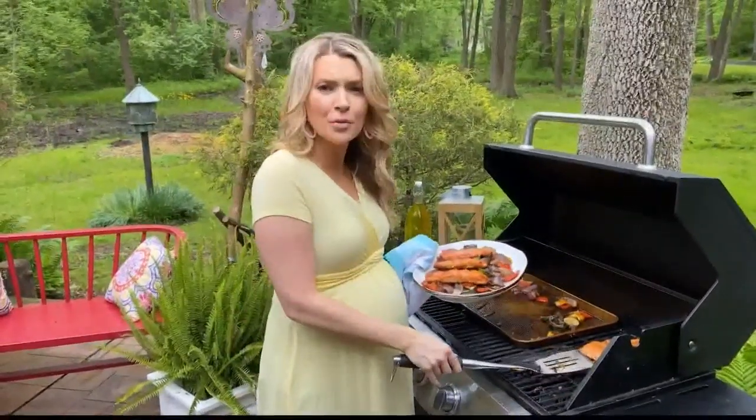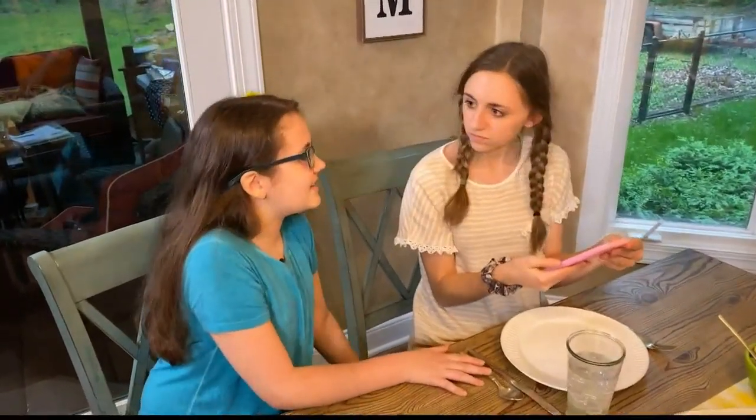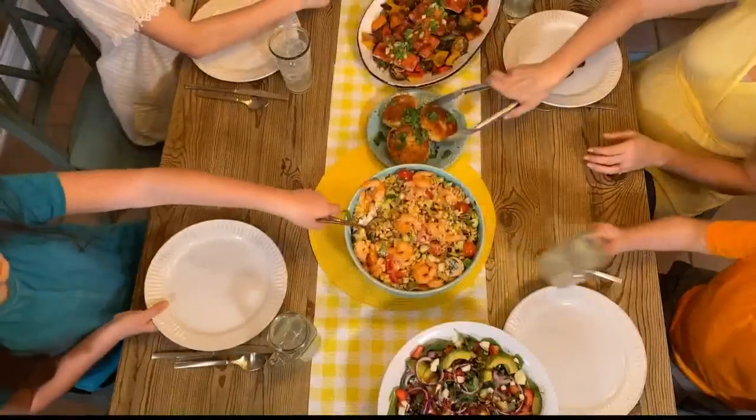Simply by eating seafood with our families, we can help save an industry that employs nearly two million Americans. Don't forget to post a picture and use the hashtag EatSeafoodAmerica. Let's eat!